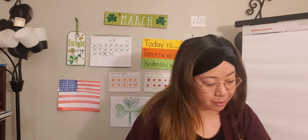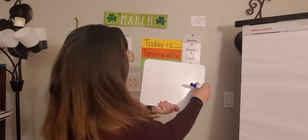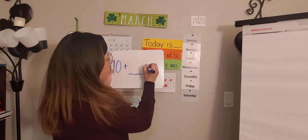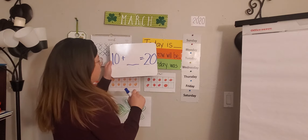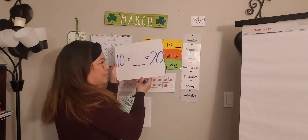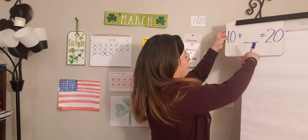What we've been doing this week, scholars, is we've been talking about 10 and some ones. Now let's go ahead and start with a few things we do know. 10 plus blank equals 20 — so we know how many is going to go there. Let's keep this in our minds as we make our prediction on our card.